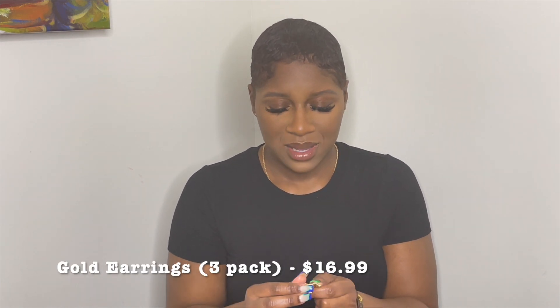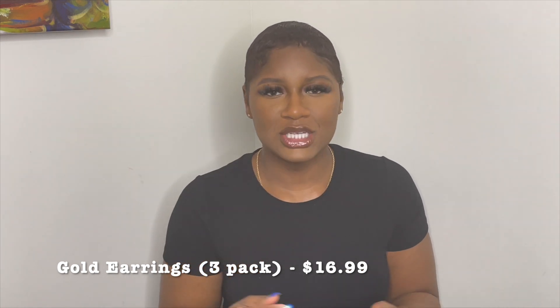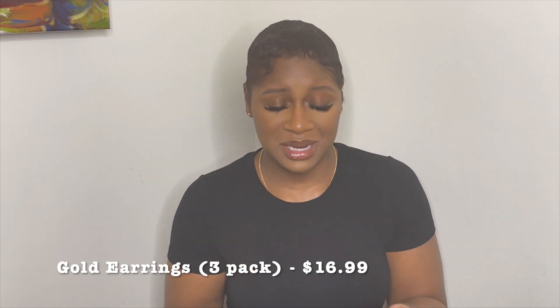I've lost some since I bought these, but these are a great addition to your spring and summer accessory wardrobe. The next items I picked up from Amazon were these gold earrings. I'm bald but I'm a studs girl — I really don't like to wear hoops or big long dangly earrings.